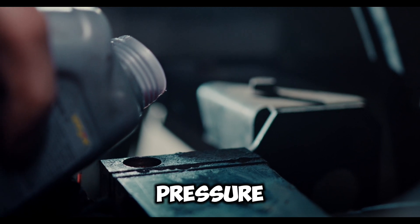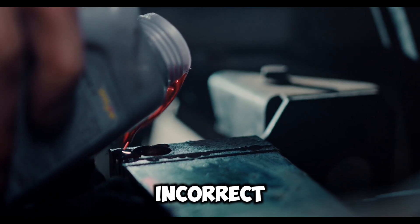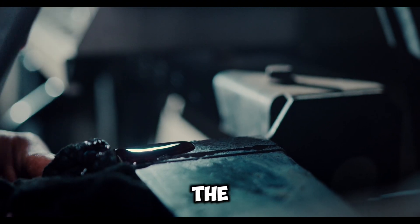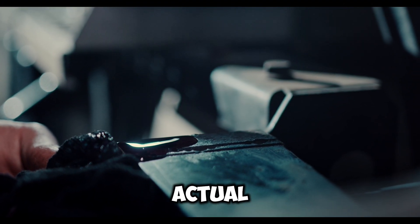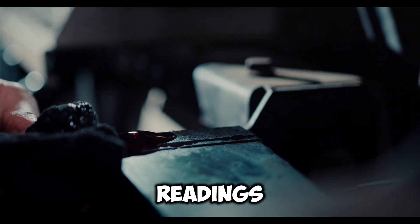Reason five: Oil Pressure Sensor Fault. A faulty oil pressure sensor can send incorrect signals to the dashboard, causing the oil light to illuminate when there's no actual problem with oil pressure. Have the sensor checked and replaced if needed to ensure accurate readings.